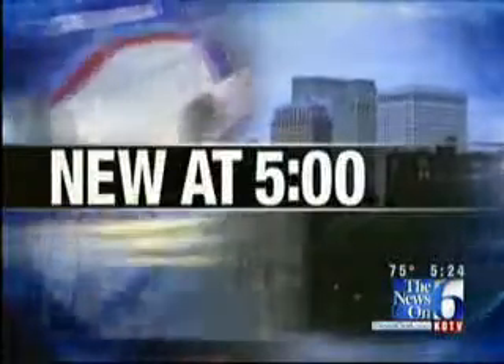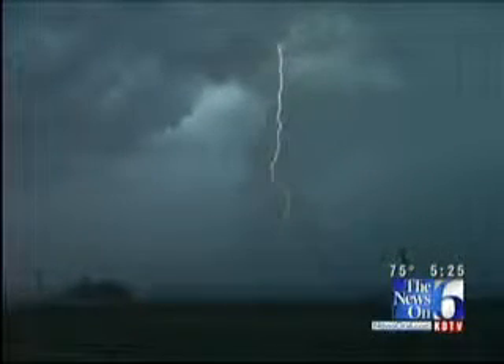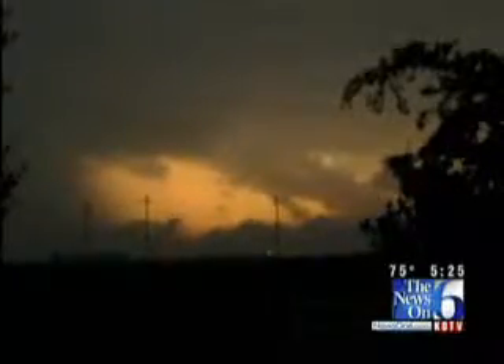Thanks to a lot of our viewers, we're getting a good look at those dangerous storms as they raced across Oklahoma. We've had pictures submitted to us from Oklahoma City, Kansas, even above the storm here in Tulsa. News on 6 anchor Terry Hood takes a look, new at 5. More than 220 pictures have been uploaded to newson6.com in the past two days, most of those documenting Monday's storm as it passed through Oklahoma.